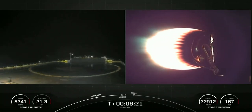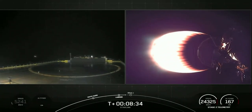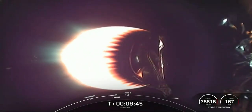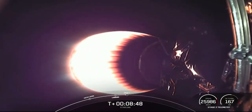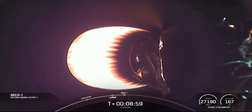A little bright glow — no longer see a flame there. Right-hand screen, stage two is still looking nominal. Stage two FTS is saved. It does look like we did not land our booster on Of Course I Still Love You tonight. It is unfortunate that we did not recover this booster, but our second stage is still on a nominal trajectory.